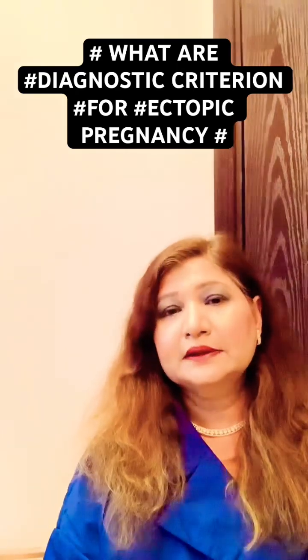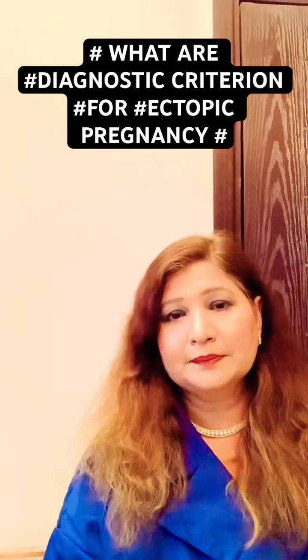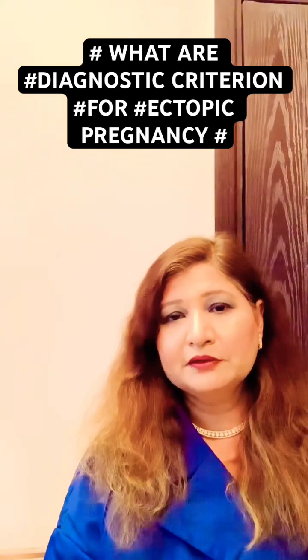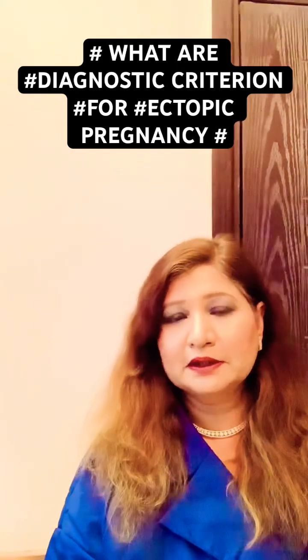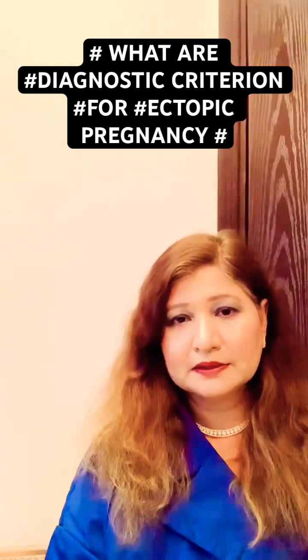Ladies and gentlemen, thanks for joining me. I am Dr. Tahira from the channel Health Show with Dr. Tahira. Please share my video with your friends and loved ones for the information, and subscribe to my channel. Thanks for watching.